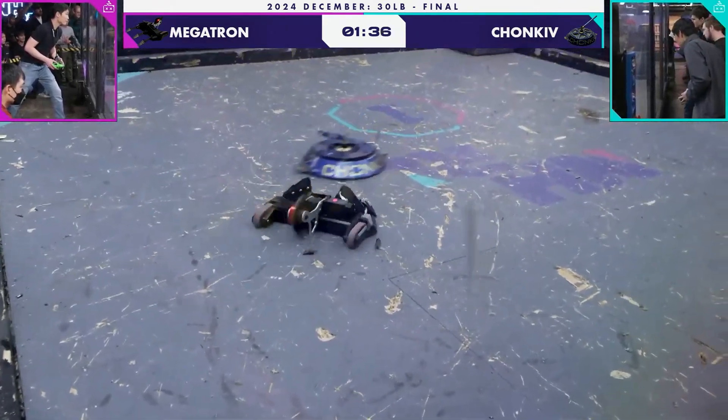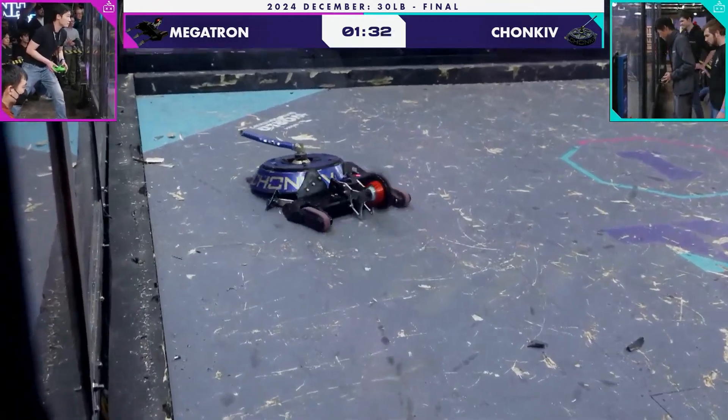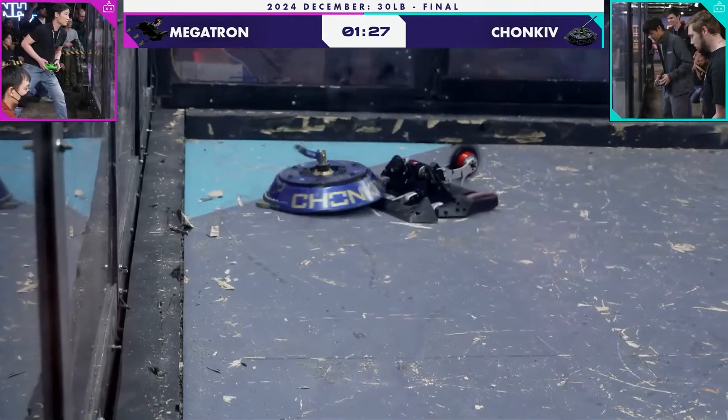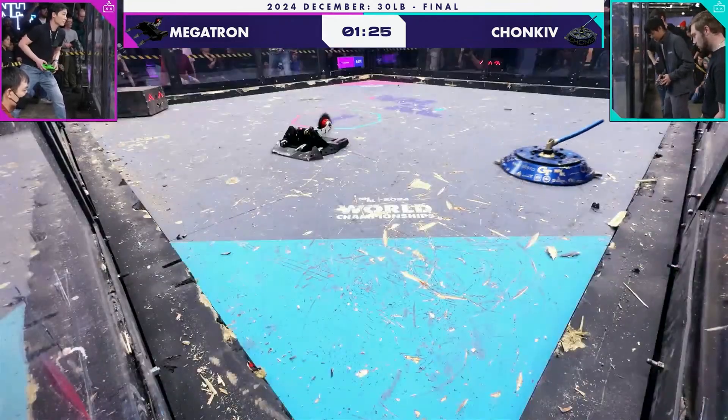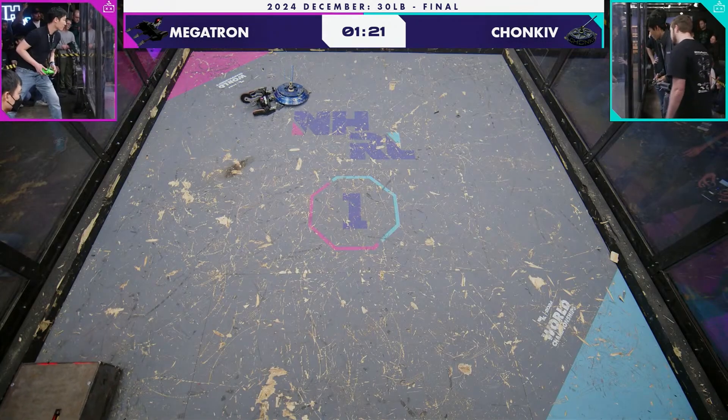It doesn't seem to be spinning up. It could be that Jameson's just keeping them on the ropes. That shell is not spinning up on Chunky. That said, that whole shell is a tank — it is armored the full way around.